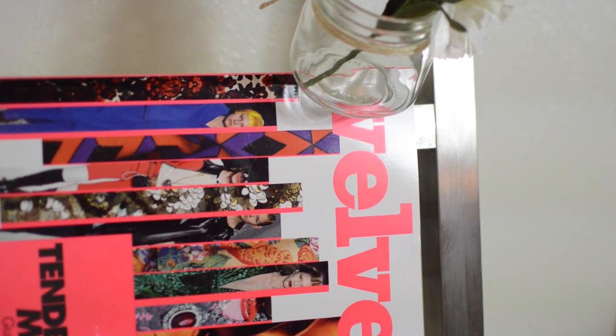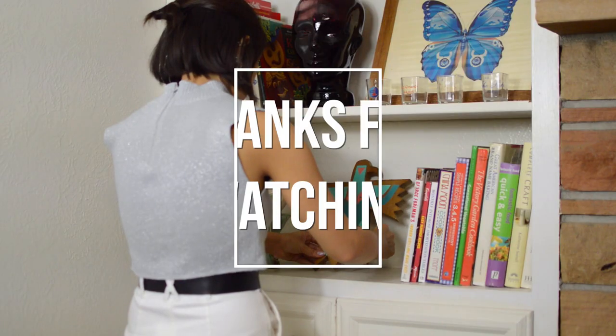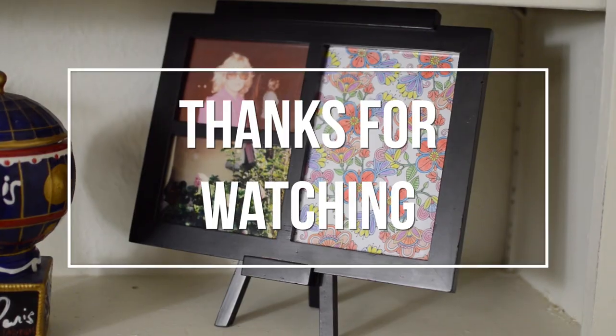I hope you guys all enjoyed and got some ideas on how you can use thrifted items for your own home decor, and I will see you guys next time. Bye!